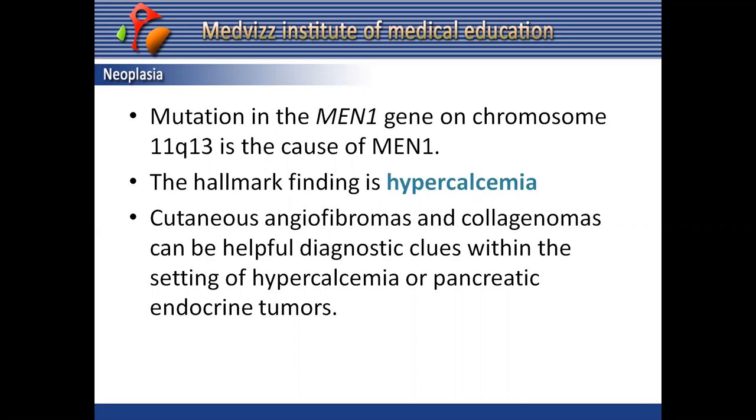MEN1 is typically not diagnosed until patients are in their 40s. The hallmark finding is hypercalcemia, which is always secondary to hyperparathyroidism. However, patients frequently present with signs and symptoms secondary to pancreatic endocrine tumors and may have only mildly elevated serum calcium.